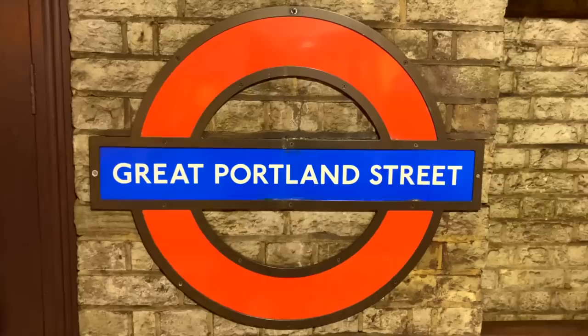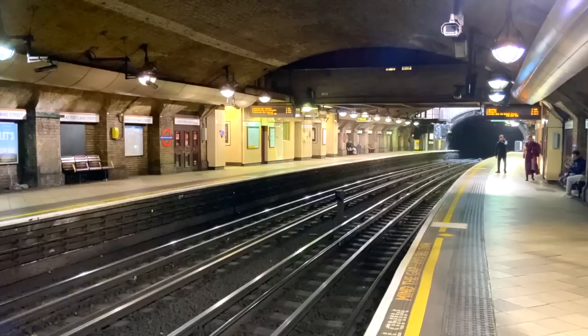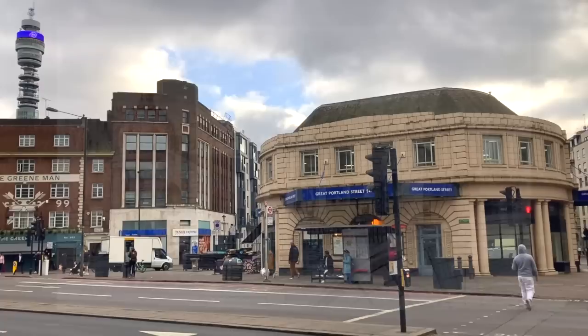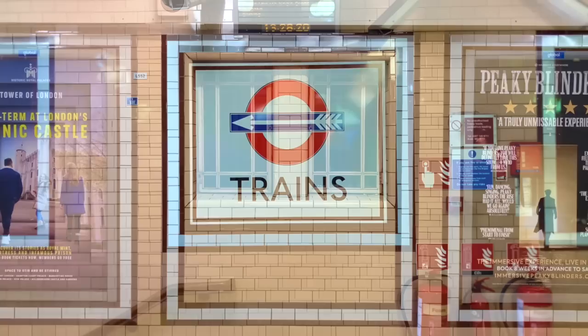Great Portland Street was initially known as Portland Road, and when first opened, its platform design was very similar to Baker Street, with long tall rows of alcoves which are no longer there. The original Portland Road building, having two impressive domes, looked somewhat church-like, although the present incarnation is equally ornate. Dating from the 1930s and rightfully considered an Art Deco masterpiece, it's now Grade 2 listed.